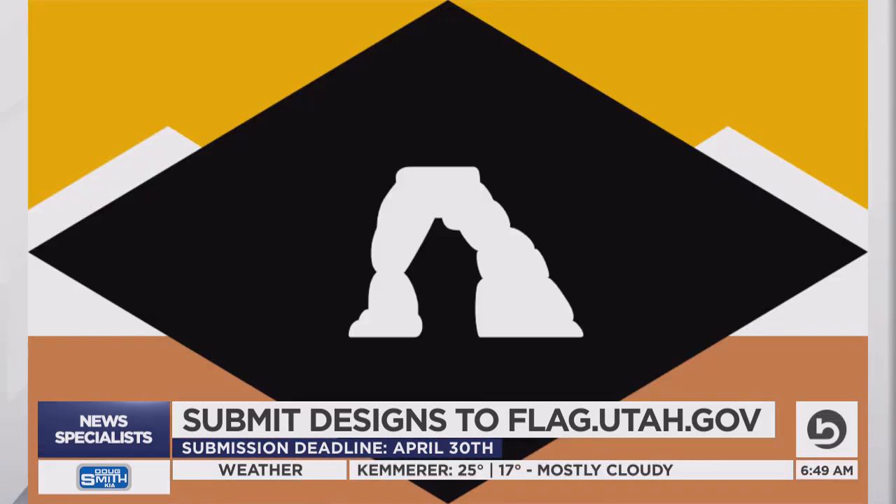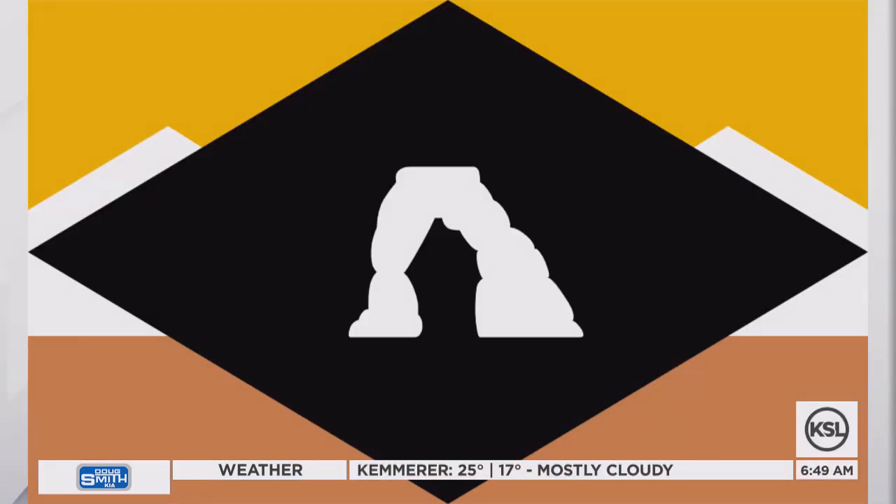How would you like to see what the KSL Today team came up with? The flag machine was our tool — here you go. Our producers putting a different spin on it. Sarah's black, white, and earth-tone take with a delicate arch in the center.